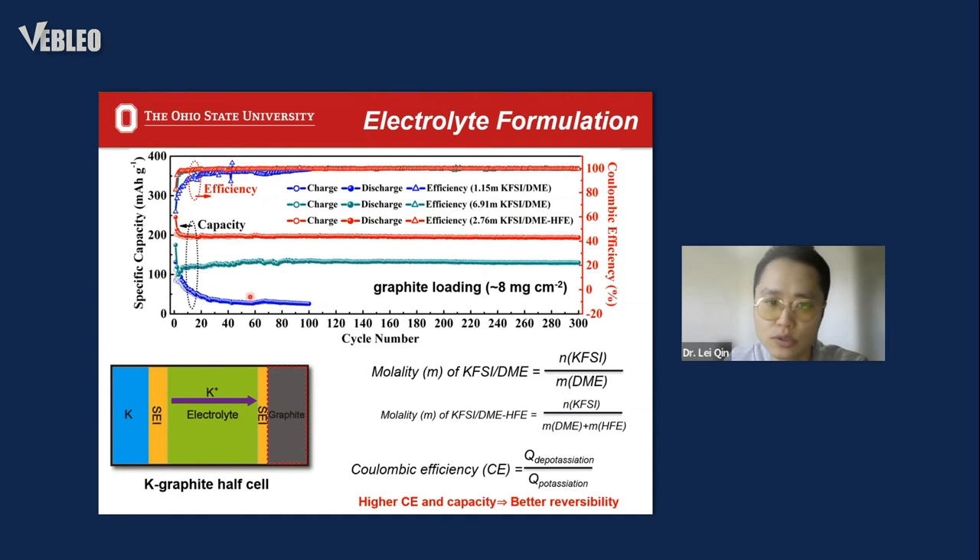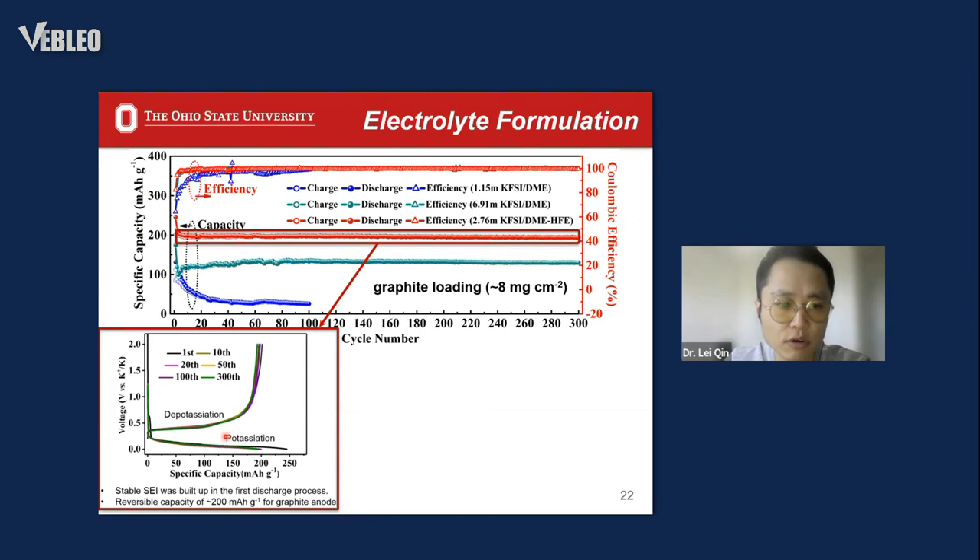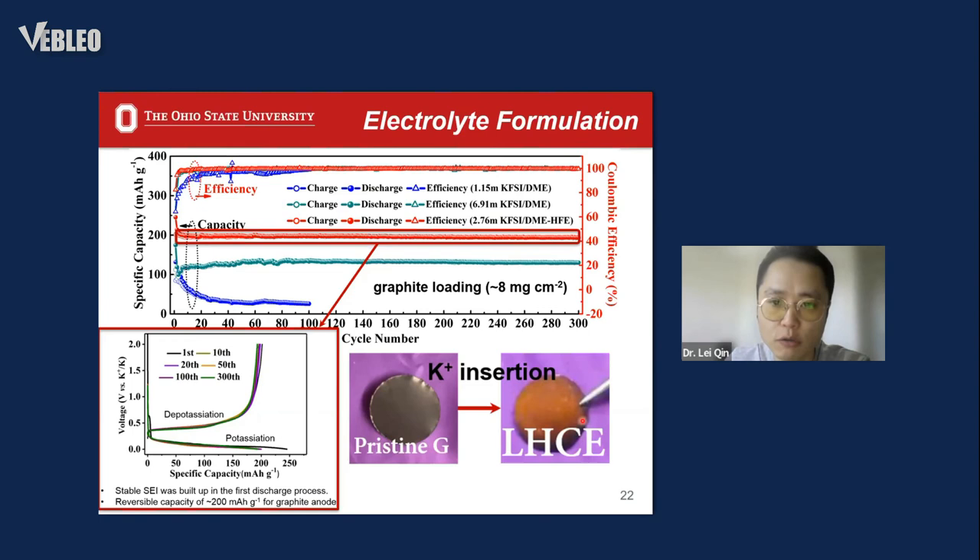By comparison, the graphite cycled in our proposed localized high-concentration electrolyte (shown in red curves) shows the largest enhanced reversible specific capacity and improved Coulombic efficiency compared to the low-concentration and high-concentration cases. Looking at the detailed voltage profiles, after the first four cycles of SEI buildup, the graphite shows a very reversible and high capacity of around 200 mAh/g even after 300 cycles. The optical image shows the potassiated graphite exhibiting a typical bronze-brown color, consistent with previous research.